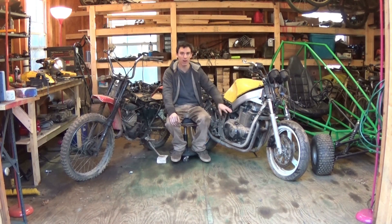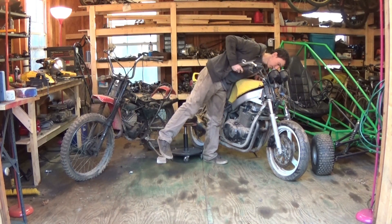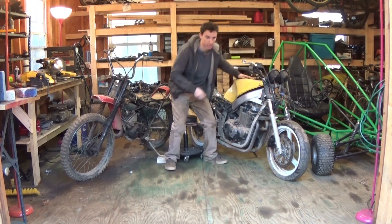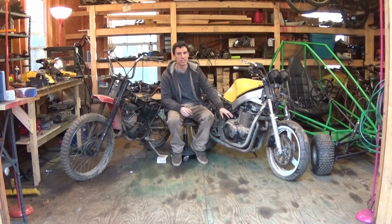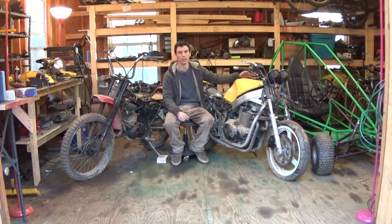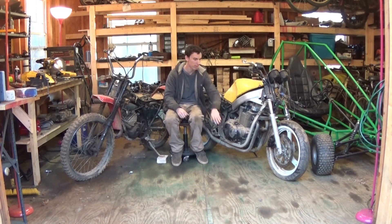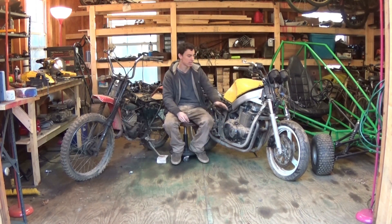For a 500cc Suzuki motorcycle engine — for 30 bucks — I could not pass that up. If I can get it running, what I'm going to do is build another giant go-kart, like the green go-kart, only with this engine, if this engine will run.